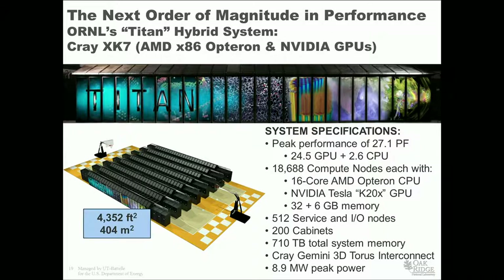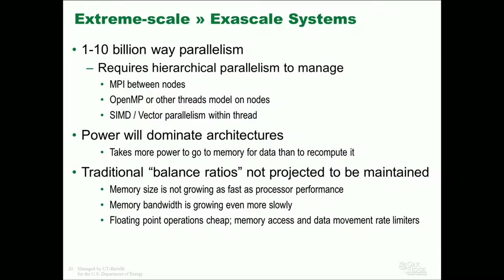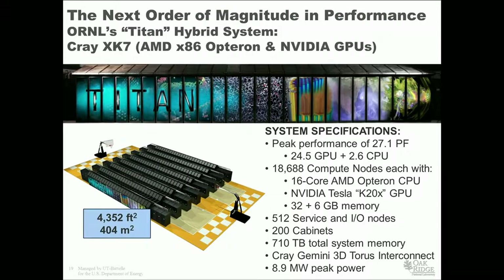The new Titan system has a peak performance of 27 petaflops. The important message is this system occupies the same space and approximately the same power envelope and yet provides the potential for 10 times the work that can be done in a unit of time because of utilizing a hybrid architecture. Why are we making that jump to this hybrid architecture that includes an NVIDIA accelerator as well as an AMD x86 CPU?